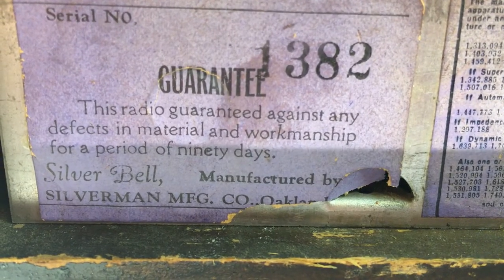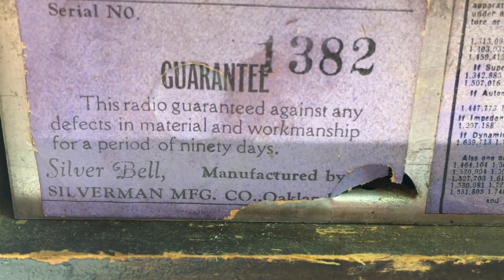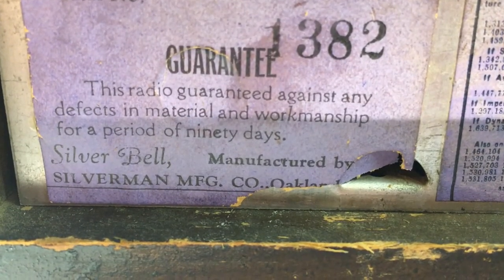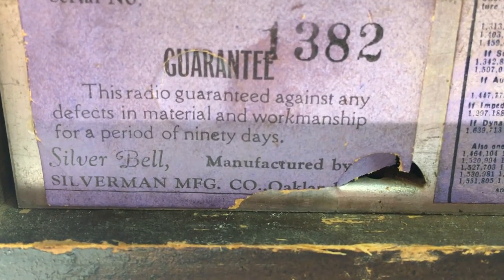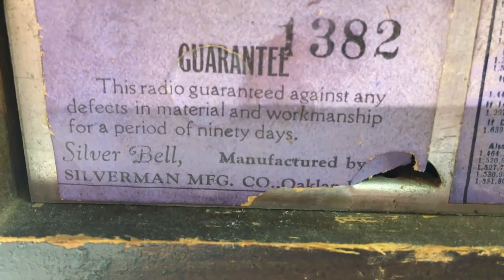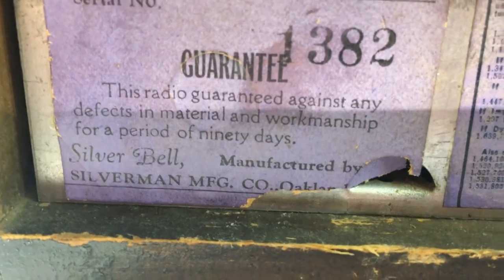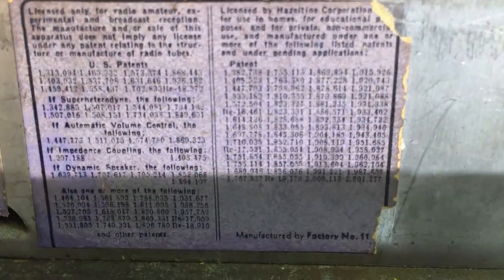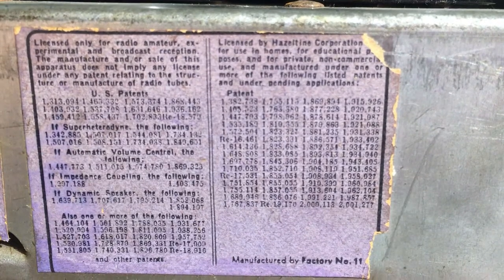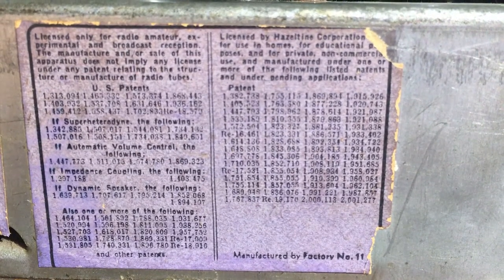There's the label - serial number 1382. There's your 90-day warranty. Silver Bell, manufactured by Silverman Manufacturing Company, Oakland. That part's torn off, but on the other one it did have Oakland, California. Here are all the patents. This was manufactured at factory number 11, and these are all the patents by RCA and various others - you've seen a lot of radios do that.